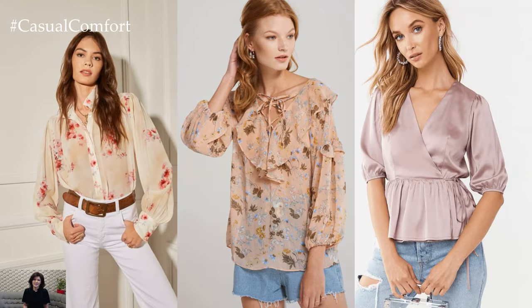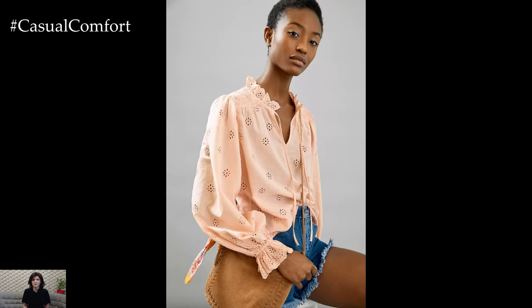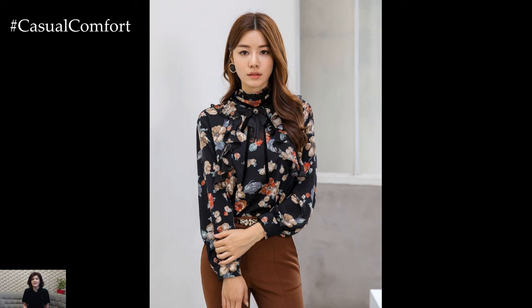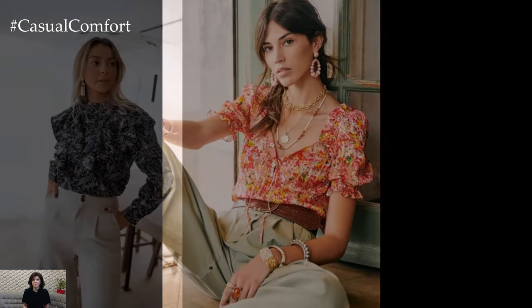One timeless option for beautiful blouses is the classic button-down shirt. Crisp and tailored, button-down shirts exude sophistication and polish, making them perfect for professional settings or formal events. Opt for classic colors like white, black, or navy for a timeless and versatile look, or choose bold hues or playful prints for a modern twist.